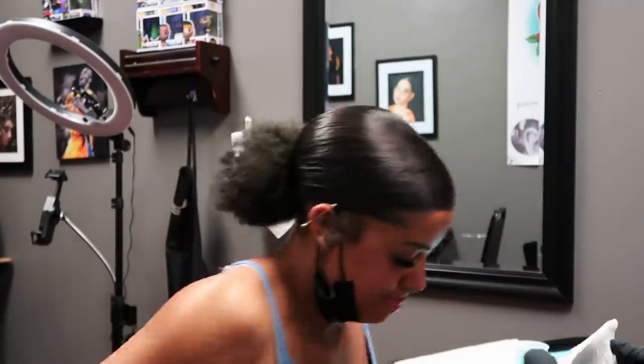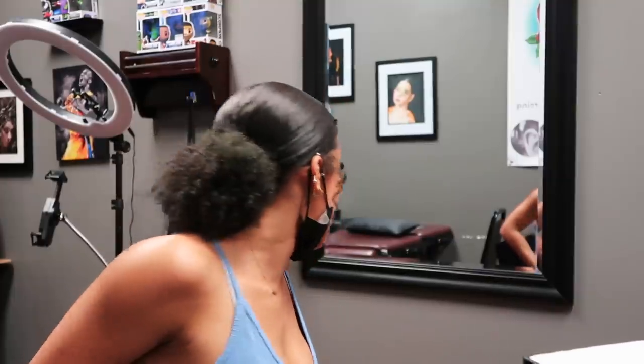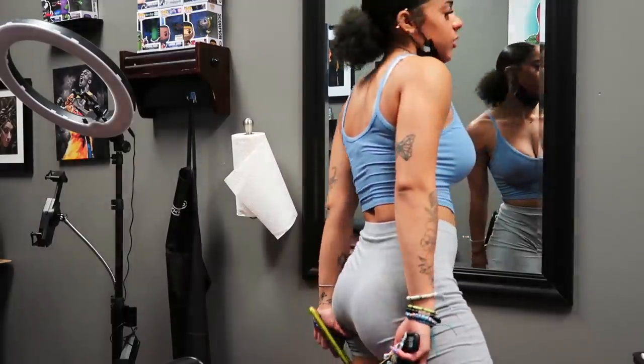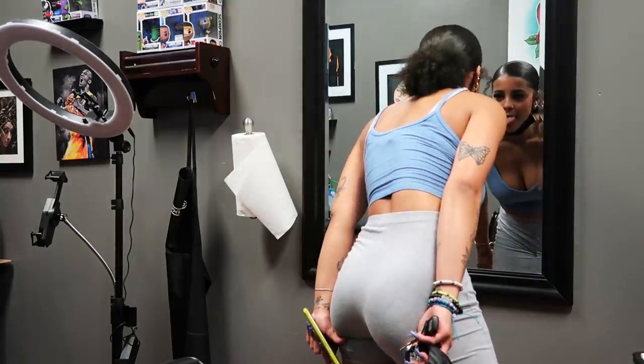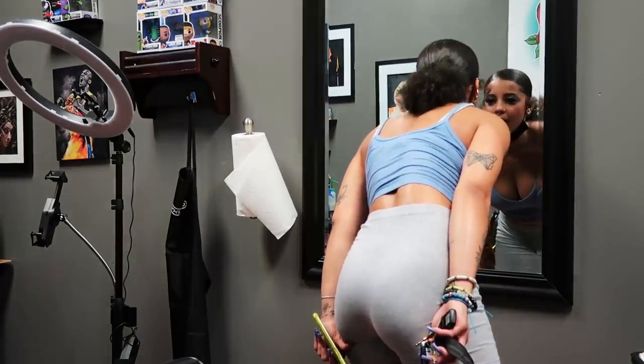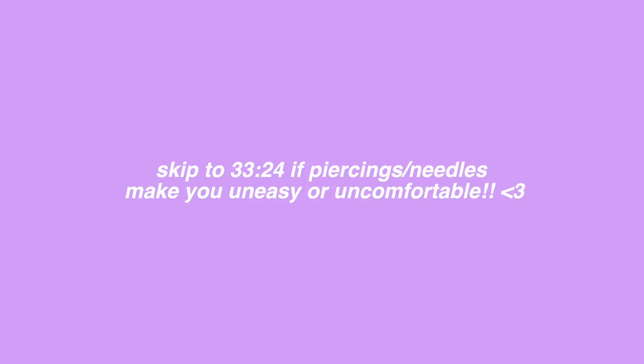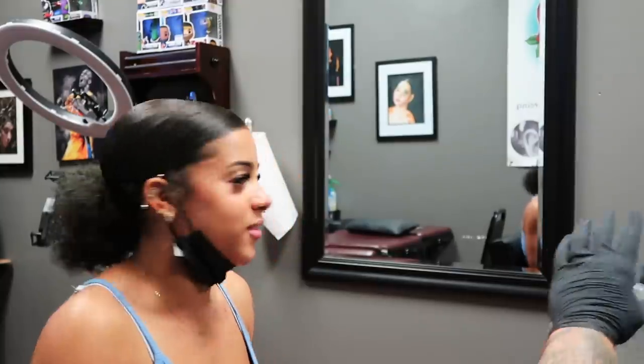I definitely want it further up than it was last time. The piercer has me stick my tongue out as far as I can to assess the placement. He explains that basically where he placed it last time I had asked him to push it back. He marks the top and bottom of my tongue in the center. This is a warning to skip this section if needles or piercings make you queasy — the actual piercing procedure is happening now.